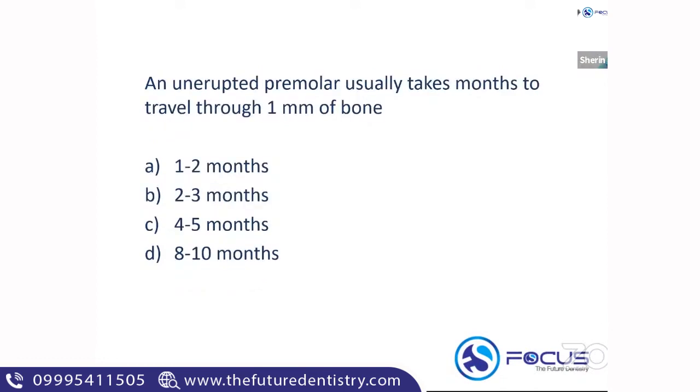Second question: An unerupted premolar usually takes how many months to travel through one mm of bone? The answer is four to five months. An unerupted premolar takes four to five months to travel through one mm of bone.